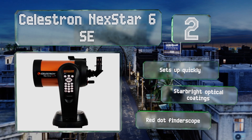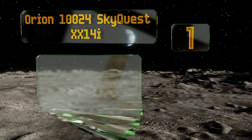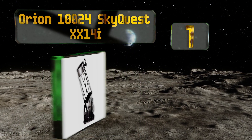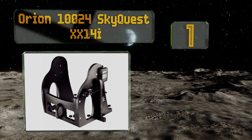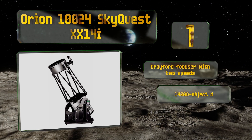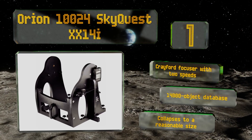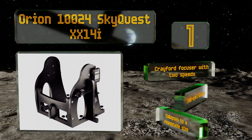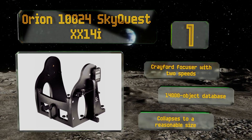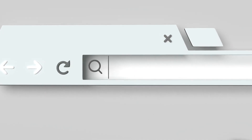Taking the top spot on our list, the incomparable performance of the Orion 10024 SkyQuest XX14i comes down to its width more than anything else, as it offers users a generous 14-inch aperture which can collect a tremendous amount of light and provide an exceptional degree of detail. It includes a Crayford focuser with two speeds and a 14,000 object database. It collapses to a reasonable size too.